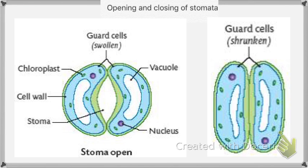What about the closing of the stomata? First, potassium ions move out of the vacuole and out of the cells. Second, water moves out of the vacuole following potassium ions. The guard cells shrink in size, and stomata closes.